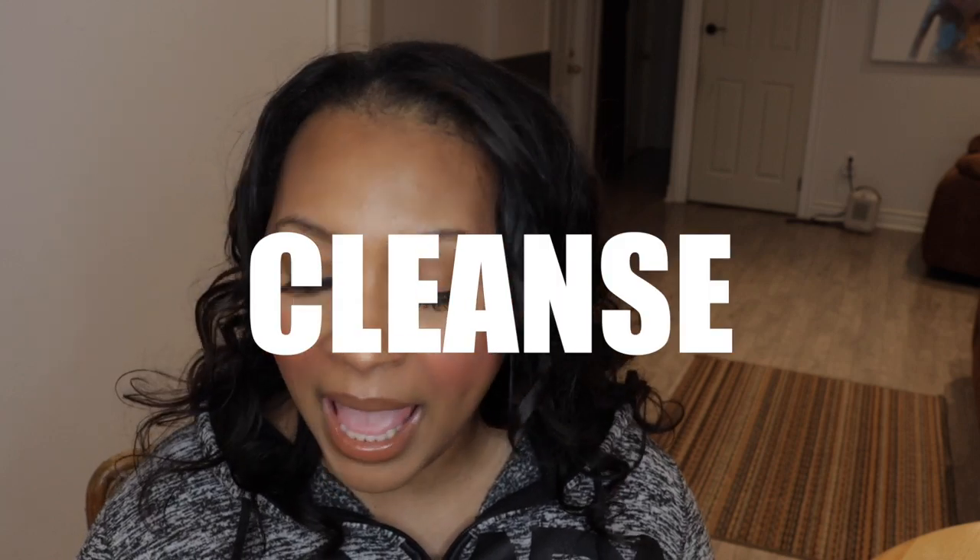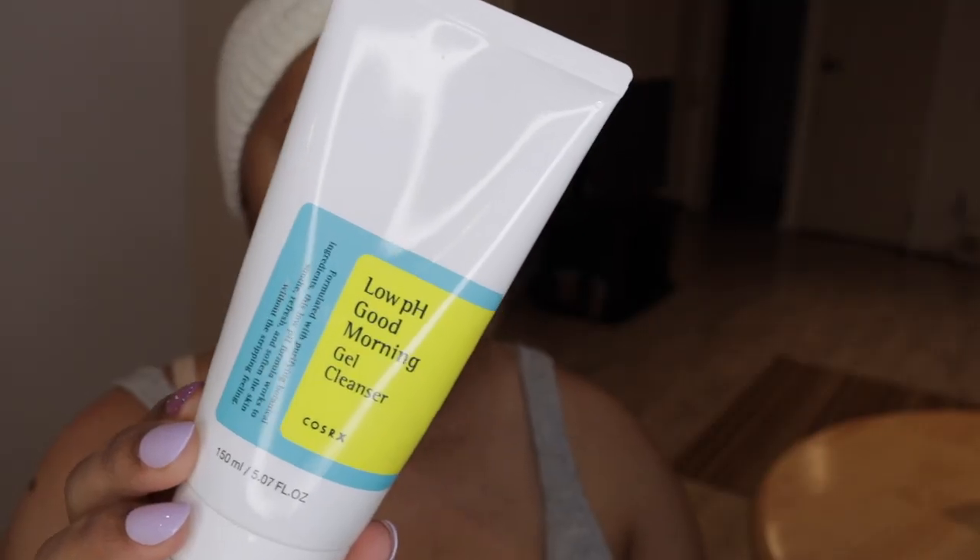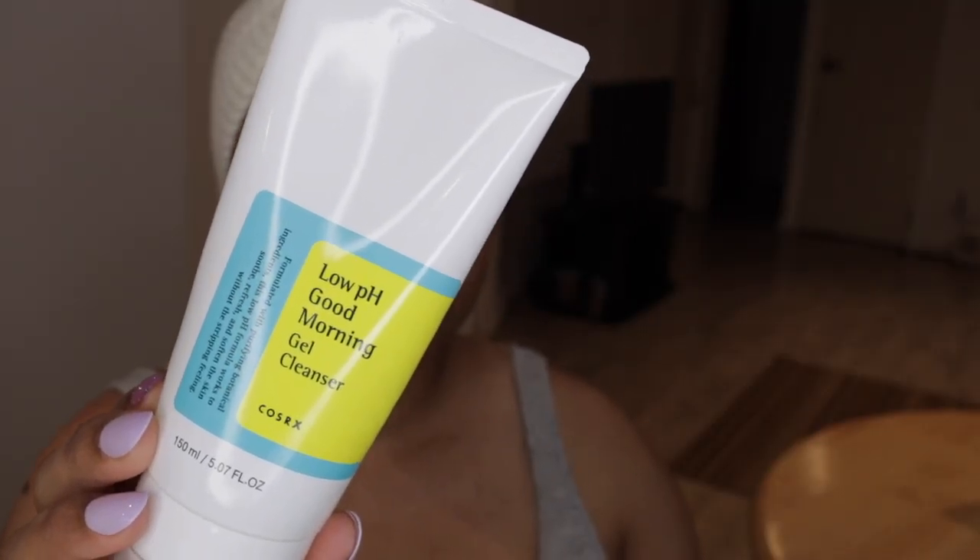The first thing I do in the morning, of course, is cleanse. And I've done a full review on this product specifically — the COSRX Low pH Good Morning Gel Cleanser. Beautiful cleanser. Check out that review for more detail, but it is beautifully formulated at a low pH, 5 to be exact. That's perfect for the skin and it does an amazing job. And even though it does say good morning, I absolutely use it morning and night if I would like to.